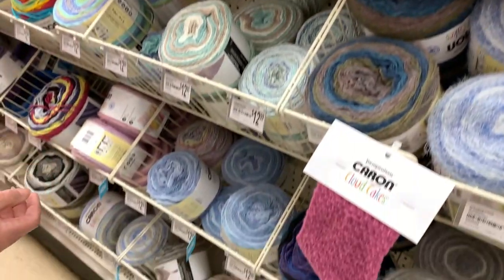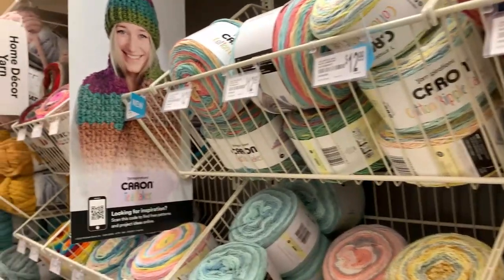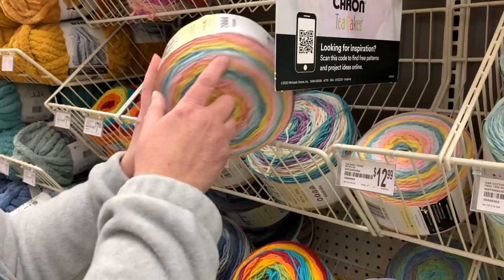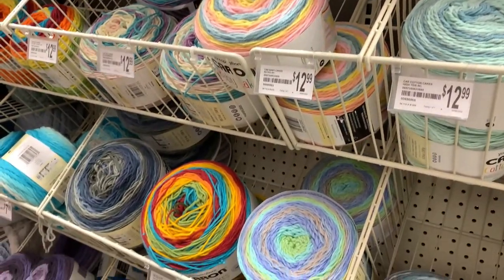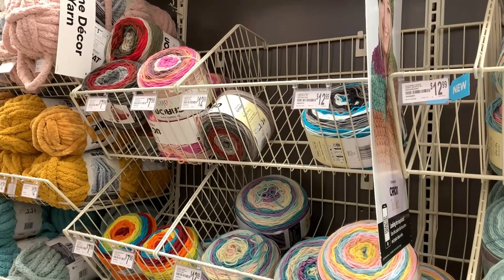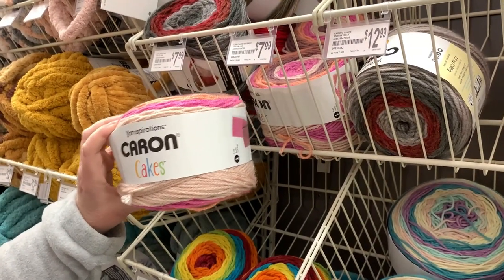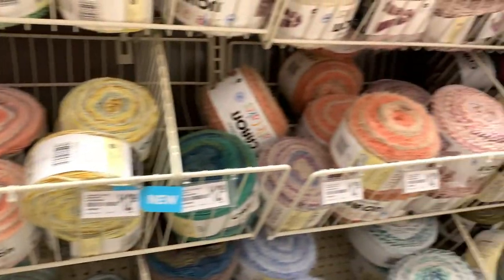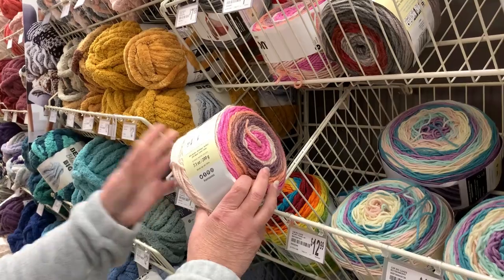Here are all the cotton cake colorways they have. Then when you come over here they have the Baby Cakes — I think I purchased this and have it at home. This one is called Retro. These are the Baby Cakes and the colorways they have. They have so many different styles of cakes. This is just called Caron Cakes — these are $7.99 and 7.1 ounces, which is a pretty good value.